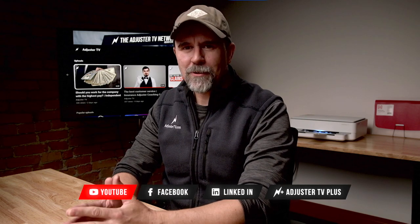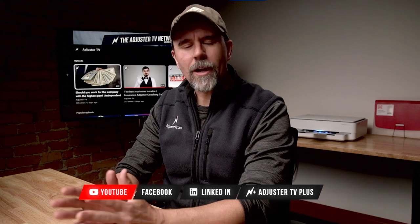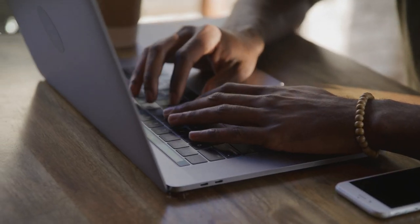Hey, Matt here. Welcome to AdjusterTV, where I share my more than 20 years of experience as a cat property IA to help you build a rewarding career as an independent insurance adjuster so that you can help people during natural disasters and earn a great living doing it. What makes a laptop good for the desktop version of Xactimate X1? It really needs to be a laptop, unless there is absolutely zero chance that you'll want to do anything in Xactimate outside of your home. Being portable allows you to attend in-person trainings, work in places inside your house other than your office, work in the park or the coffee shop, and most importantly, work in the field.